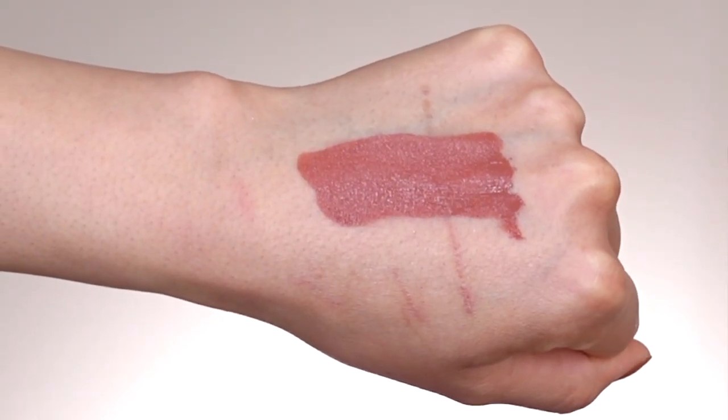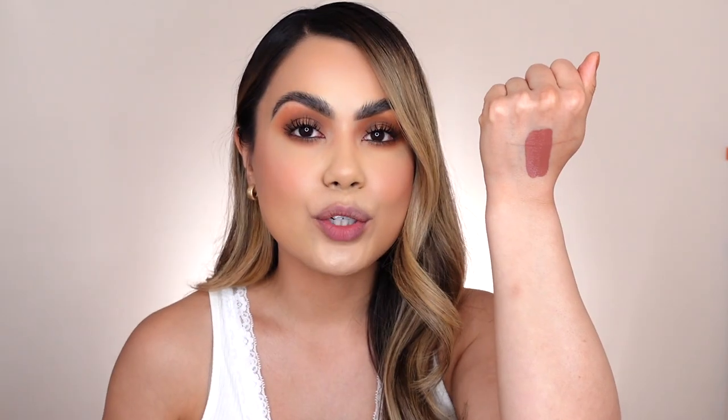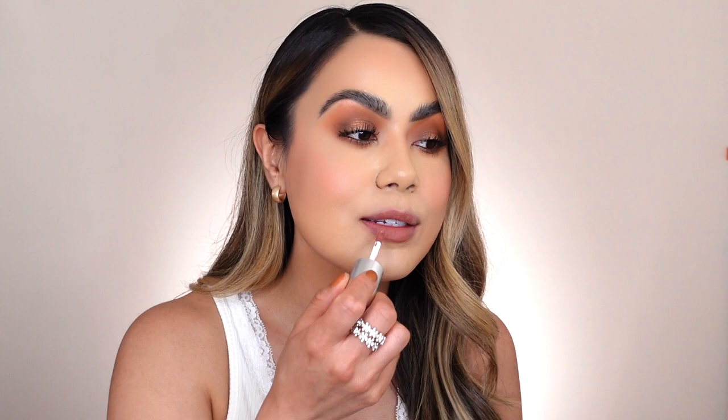Lip shade number three is called Hottie, described on the website as a brown nude lip shade. It's definitely giving me fall/winter vibes. I feel like this is a perfect date night look. I just love how pigmented it is — it looks so pretty and I'm really excited to see how it looks on my skin complexion. I'm gonna go ahead and apply on Hottie starting in the center of my lips. Honestly, it almost looks like my natural lip color, but I love how pigmented it is and the undertone it has. Let me press my lips together — and it transfers over really nicely.